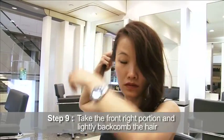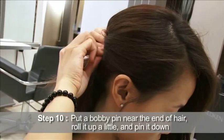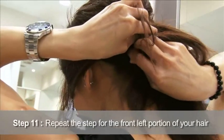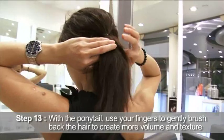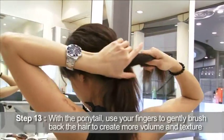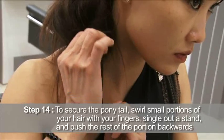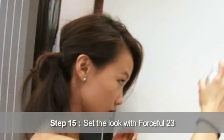Take the front right portion and lightly back comb the hair. Use a bobby pin near the end of the hair, roll it up and pin it down. Repeat the step for the left hand side. Spray on Forceful 23 to set the front portion. With the ponytail, use your fingers to gently brush back to create more volume and texture. To secure the ponytail, swirl small portions of the hair, single out a strand and push back the hair. To finish off the look, spray on Forceful 23.